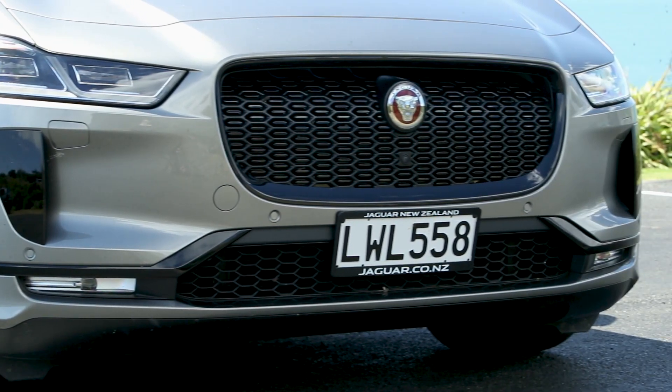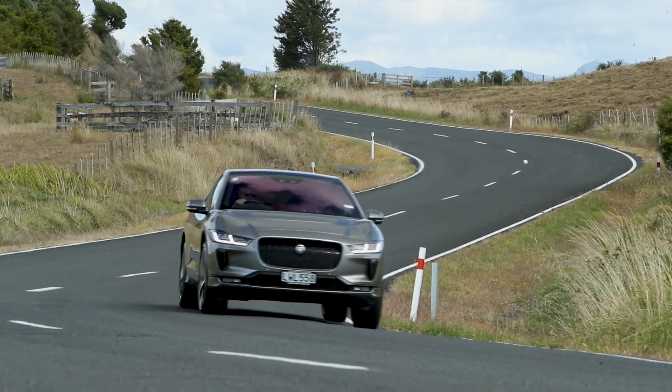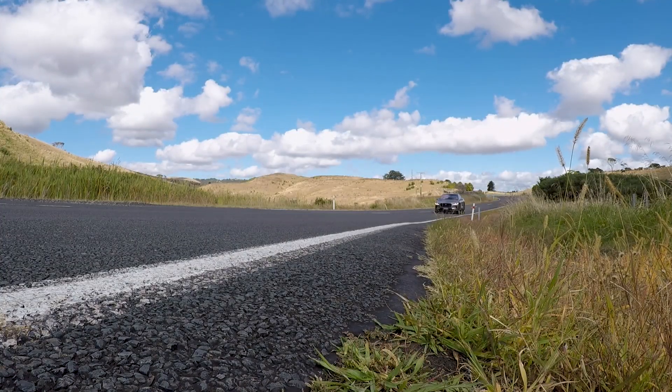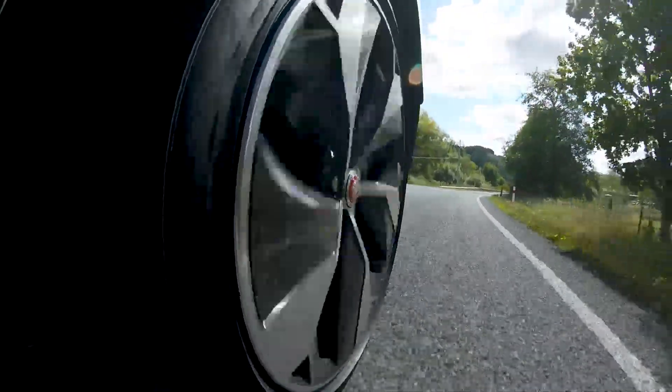Jaguar's all-electric I-PACE sits on its own aluminium architecture. There's a 90 kilowatt-hour lithium-ion battery and a motor at each axle. It has 294 kilowatts with 700 newton-metres and hits 100 kilometres an hour in 4.8 seconds.